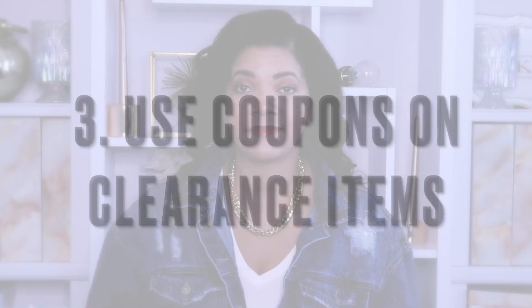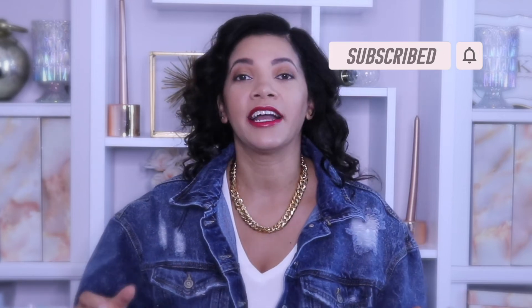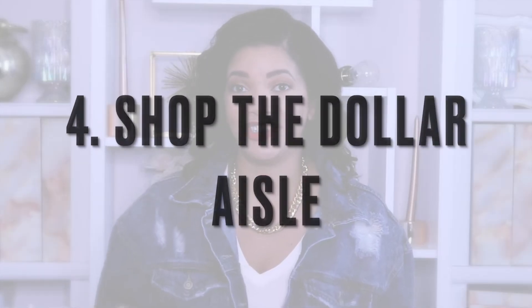Number three: let's talk about clearance items. You can use coupons at Dollar General on their clearance items — this is one way to score free, or very, very cheap items. Now, Dollar General is already a little bit messy, and the clearance aisle can look like a tornado hit it, so it can be intimidating. But if you want to tackle that and hunt through those clearance items, you may be able to find some really bomb deals.